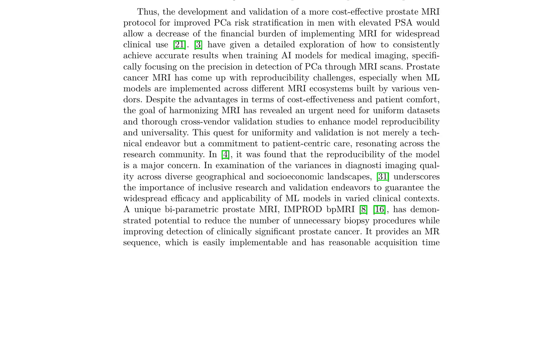Accurate results in training AI models for medical imaging require careful consideration of precision in detection, and prostate cancer MRI has encountered reproducibility challenges, especially when ML models are implemented across different MRI ecosystems built by various vendors. A pressing need exists for uniform datasets and thorough cross-vendor validation studies. A unique bi-parametric prostate MRI (IMPRO-DBPMRI) has demonstrated potential in reducing unnecessary biopsy procedures while improving detection of clinically significant prostate cancer, providing an easily implementable MR sequence with reasonable acquisition time.